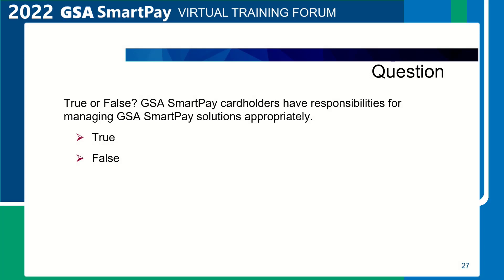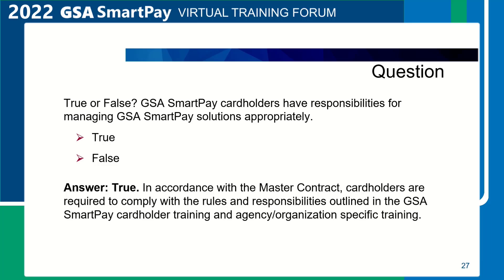A question to test your knowledge of the SmartPay 3 master contract. True or false? GSA SmartPay cardholders have responsibilities for managing GSA SmartPay solutions appropriately. The answer is true. In accordance with the master contract, cardholders are required to comply with rules and responsibilities outlined in the GSA SmartPay cardholder training and agency-specific training.